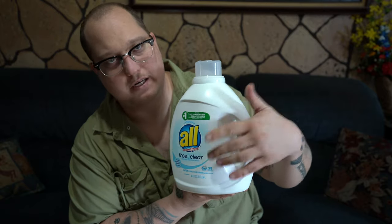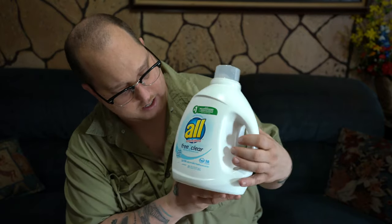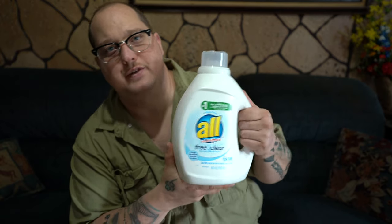A solution for that is this — it doesn't have to be this brand, but this is the one I picked up. It's All Free & Clear, 100% free of perfumes and dyes, also for sensitive skin. I wash all my clothes with that detergent so that my clothing does not smell like anything. I started using this many months ago and I've been able to get a lot closer to animals using these products.